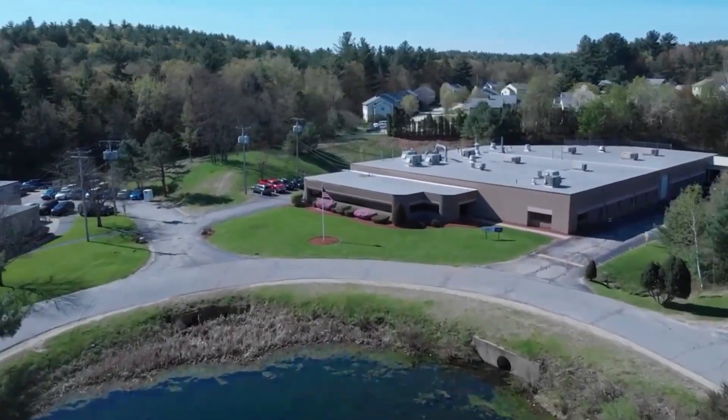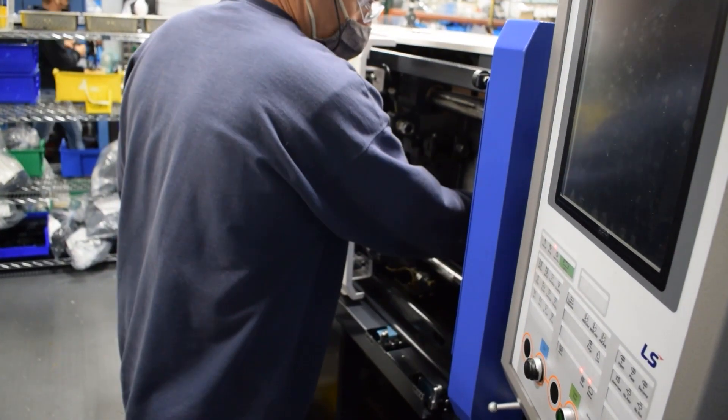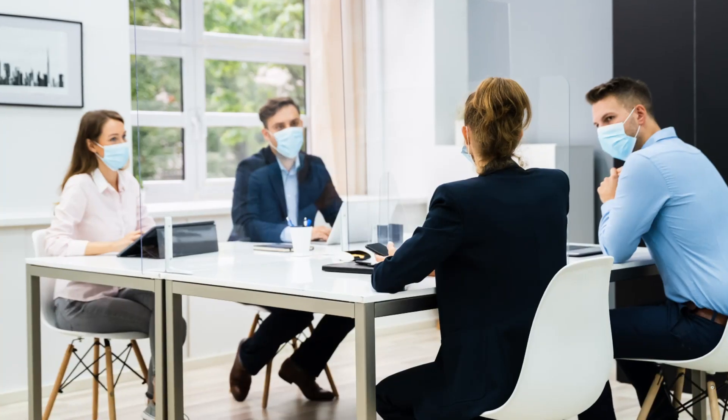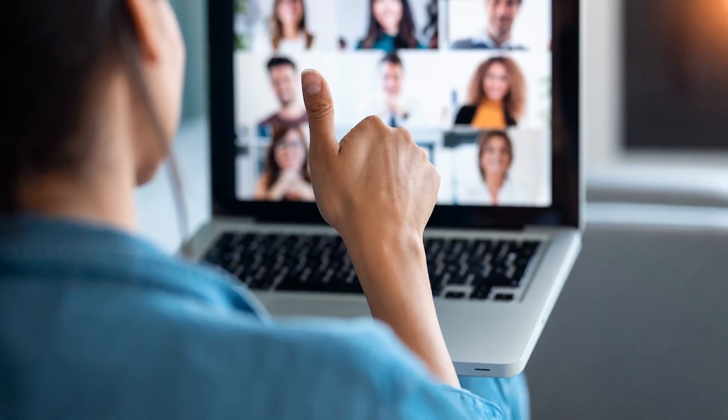As the world builds back, we are optimistic about the role of automation in that return. Whether to bring back our workforce while respecting social distancing, or to support market growth in a tightening labor market, we are confident new products from HKP can accelerate that transformation.